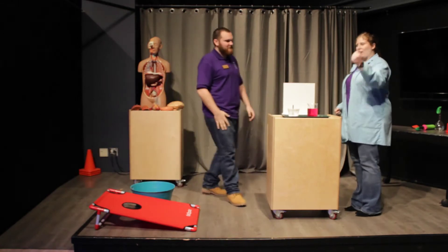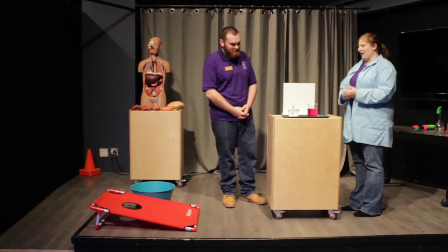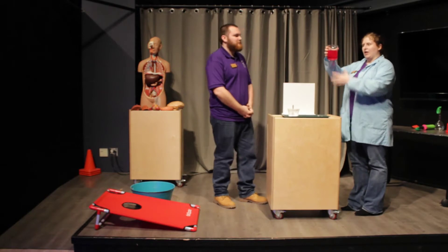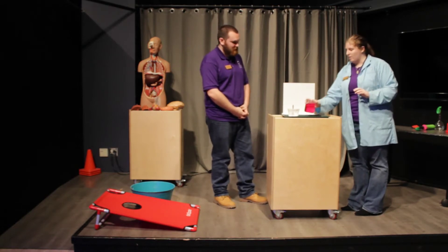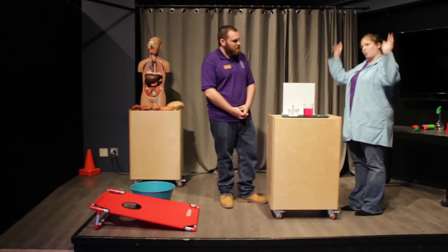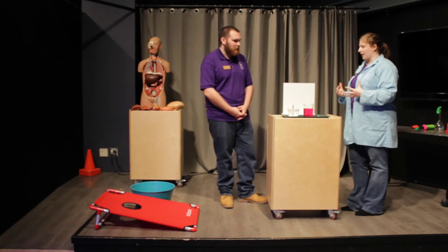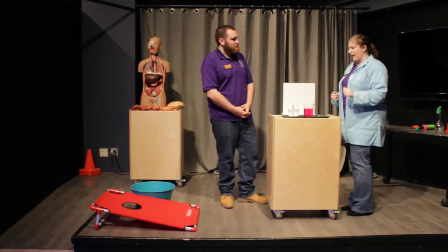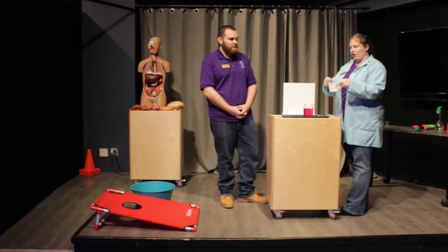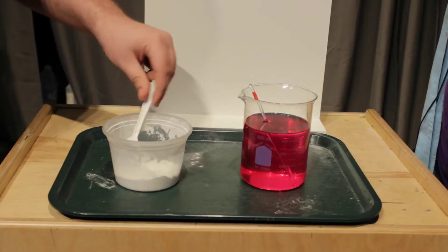Everyone, this is Zachary. Now Zachary is going to help me perform our experiment with our synthetic blood. Synthetic means not real — we made this in a lab, and it does have oxygen in it since this room has oxygen. What we need to do is pull that oxygen out and see what it looks like with no oxygen. We have made this incredible deoxygenation powder — just see this white powder right here. Zachary, take a scoop, put it in the beaker, and stir.